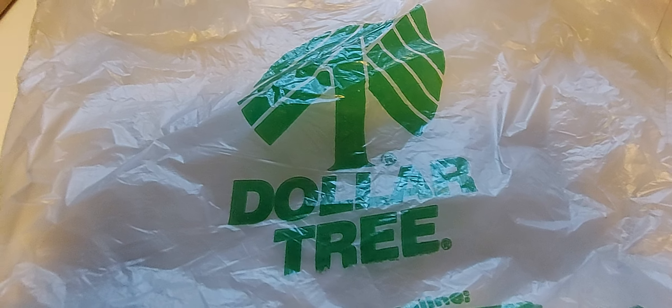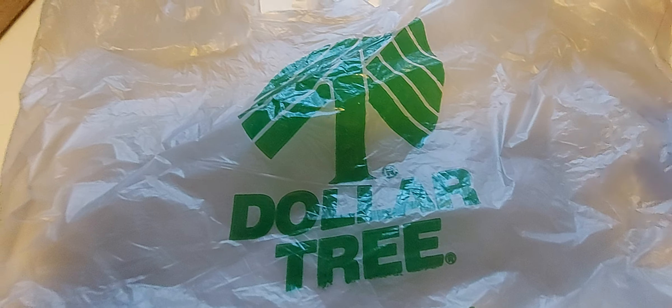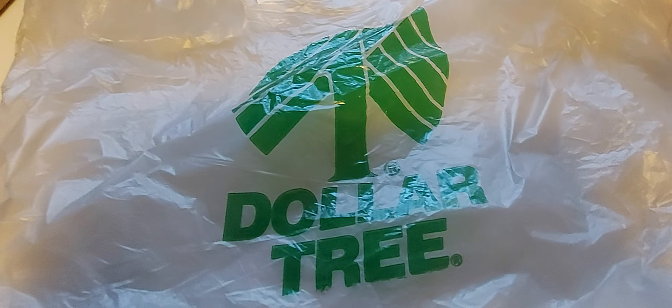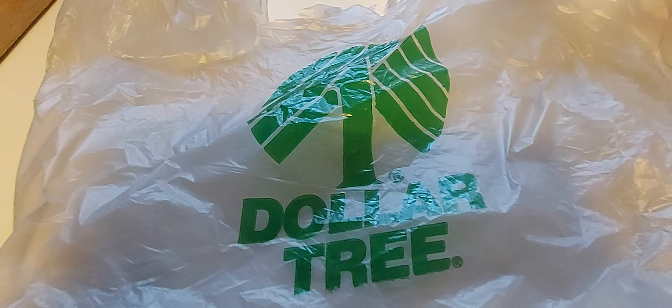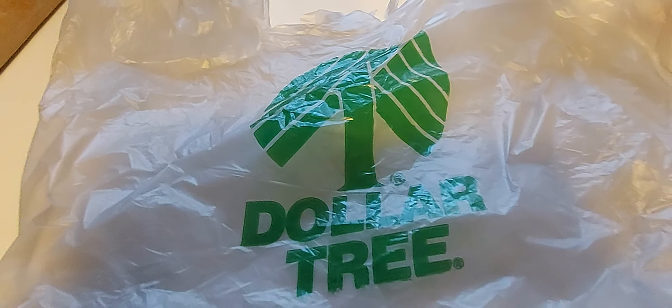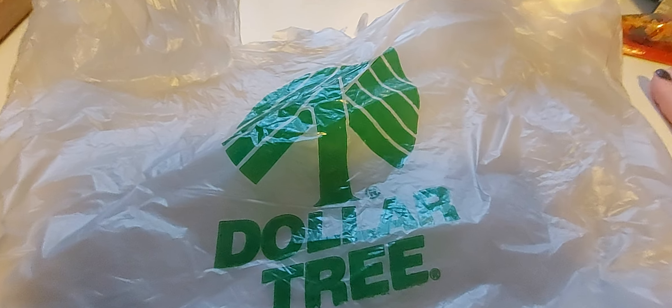Hey guys, what's going on? Welcome back to my channel. What is this? I went to the Dollar Tree, but another video, and it's not taking like three or four months. What is this? I'm like a new person. But I know I need to get better with posting, and I'm going to. I promise, I promise, I promise.